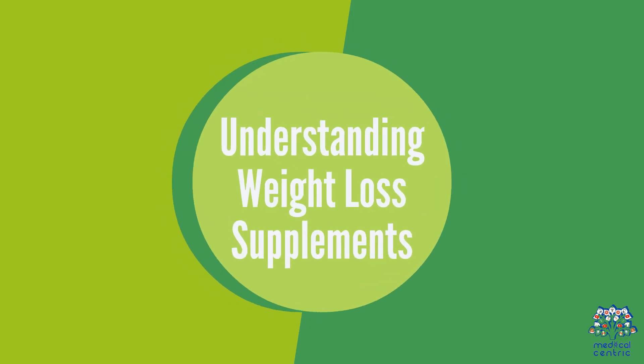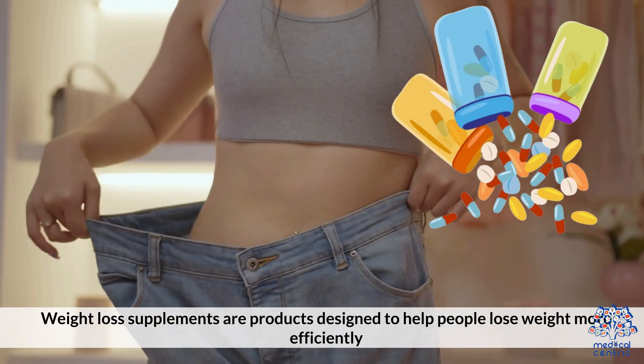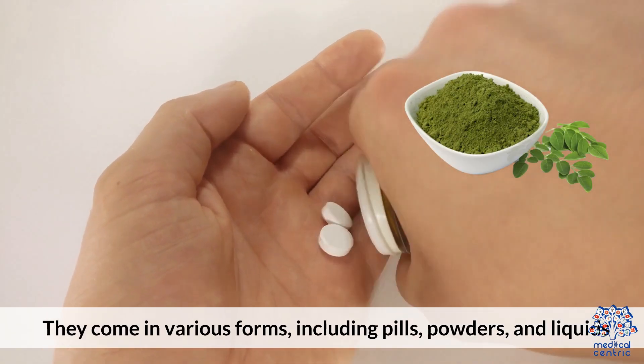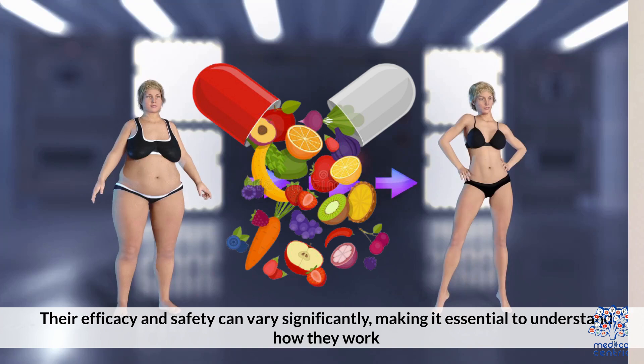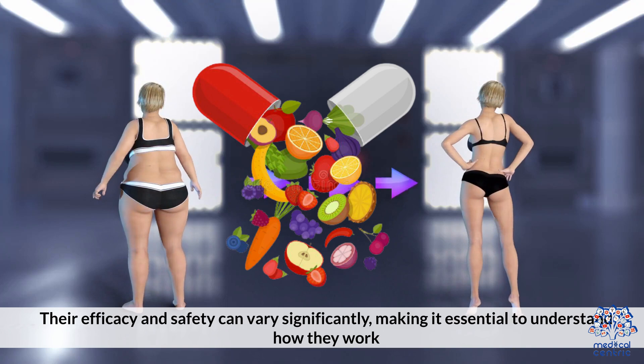Weight loss supplements are products designed to help people lose weight more efficiently. They come in various forms including pills, powders, and liquids. Their efficacy and safety can vary significantly, making it essential to understand how they work.